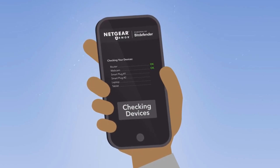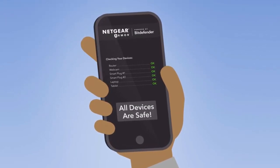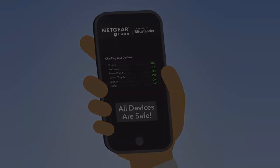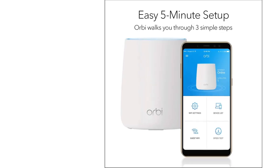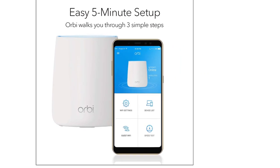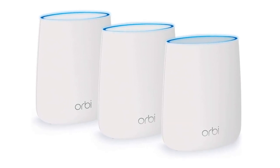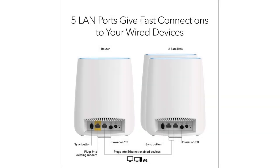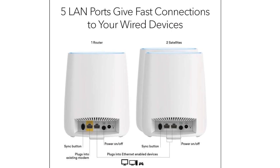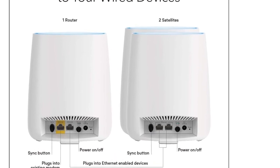Update: there is the newer Netgear Orbi whole-home tri-band mesh Wi-Fi 6 system with one satellite extender. This Wi-Fi 6 router has coverage of up to 5,000 square feet with the ability to extend this range by 2,500 square feet and support 60 devices simultaneously. It works with existing Wi-Fi devices and new Wi-Fi 6 devices like the Galaxy Note 10, iPhone 11, and Galaxy S10.